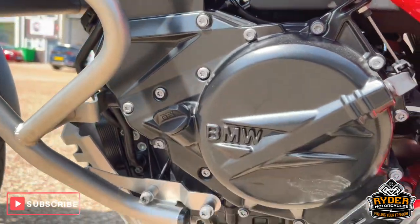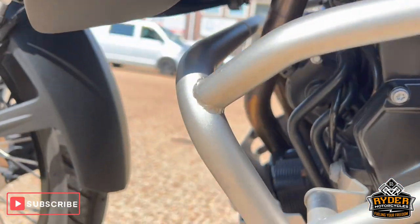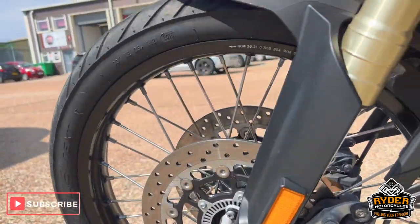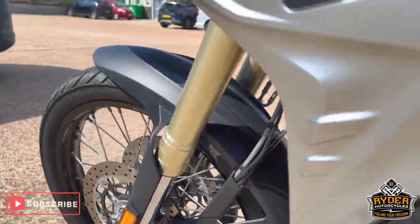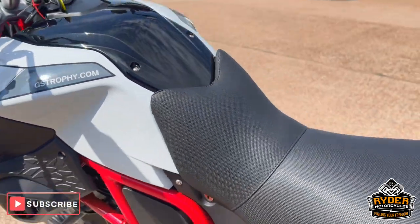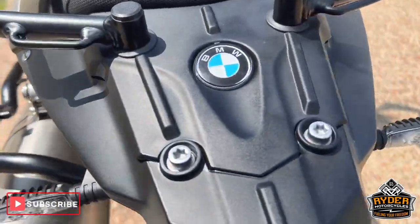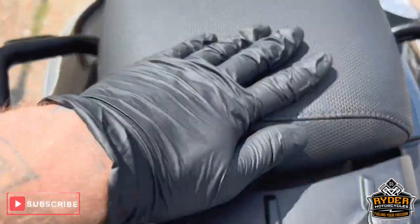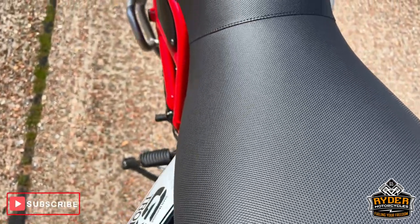These are the engine casings to the left-hand side, all the crash protection's good, all the front wheel's good, all the panels to the left — all the rear, all the way round — unmarked. Again with the seat, really nice condition.